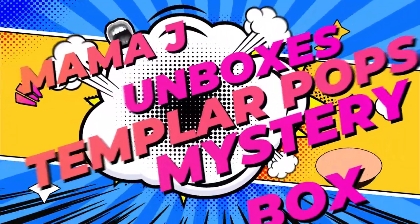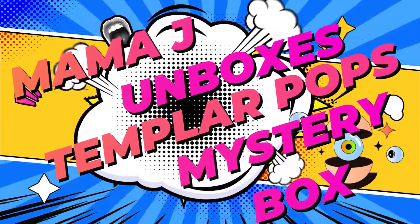Hey everybody, it's Mama J and I got a box from Templar Pops. It's the Devils in the retail — a $45 shipped box with a $55 guaranteed value. How can you lose, right? Not only that, but I used the Luau's code and saved 10%. So make sure you check it out.